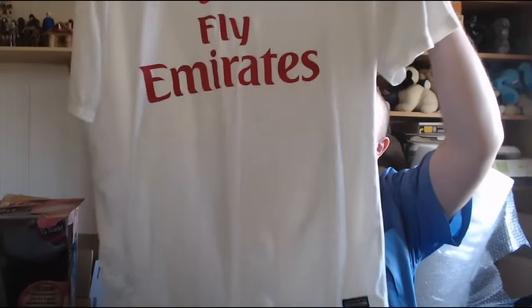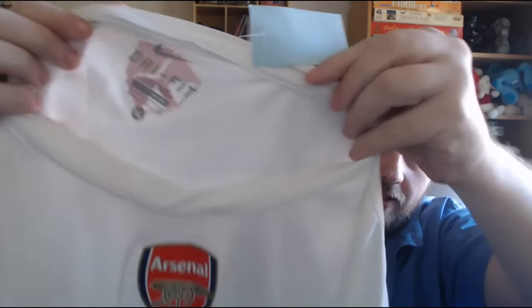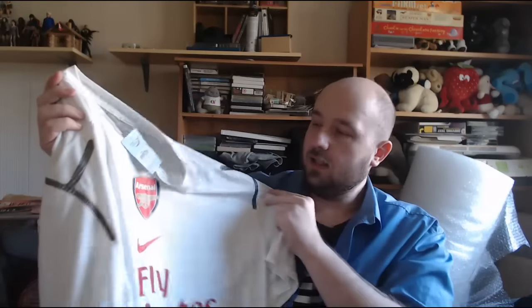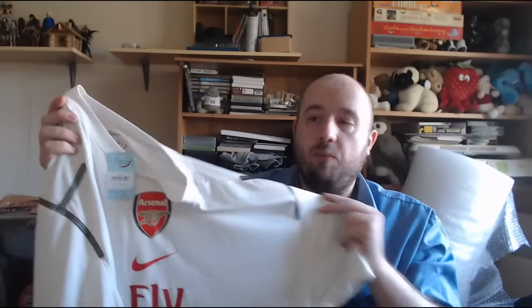First up are some charity shop pickups from maybe two or three weeks ago, still not listed - don't judge me! There's some good clothing items here. I picked up this really nice Fly Emirates Arsenal shirt - it's a Nike Dri-Fit, extra large, training or casual. I paid £2.50 and the last one I saw sell on eBay went for £25. There's none listed right now so I might go £30-35.